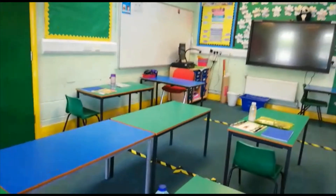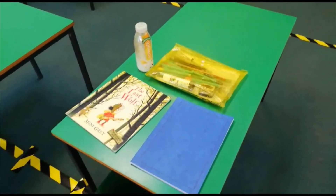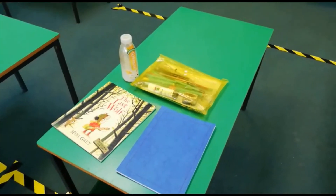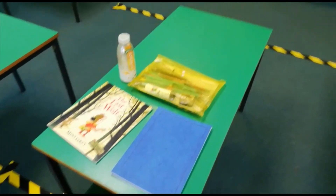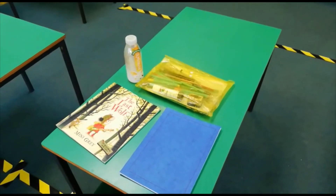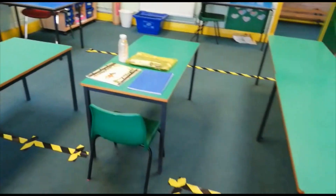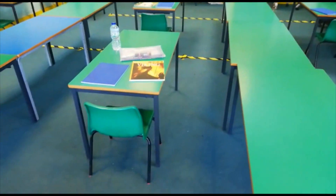Each desk has a pack of resources. The children will have a book that they do all their work in, a reading book that they will read and then we will put away and clean, and a pack of resources individual to them — so pens, pencils, glue, whiteboard and pen — which will be their set and will stay on their desk. Children will also have their drinks bottle on their desk at all times. This will be the same in all of our classrooms at Hollywood, and desks will be spaced to ensure two metre social distancing for all children. Thank you.